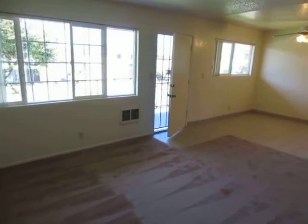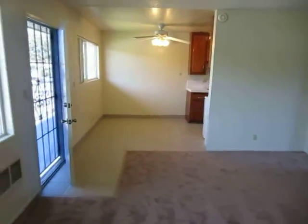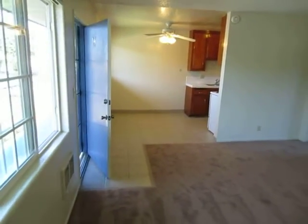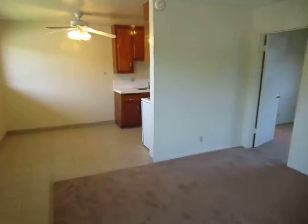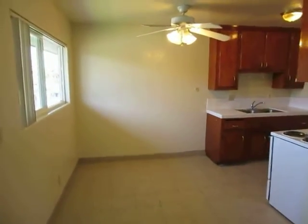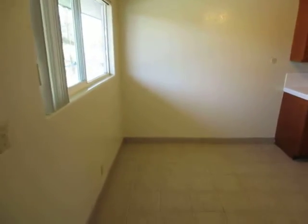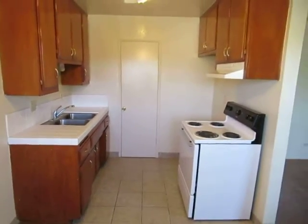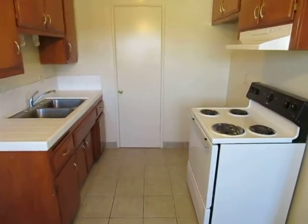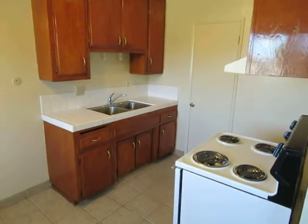This video is for a very nice, very spacious one-bed, one-bath apartment located in Lawndale. It's a very convenient location with easy access to the 405 freeway near Torrance and not too far from the beach communities in South Bay of Manhattan Beach and Hermosa Beach.